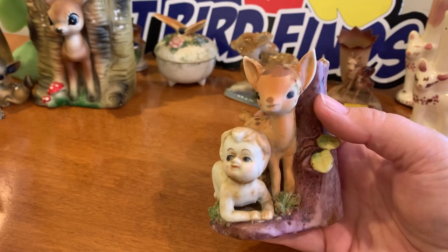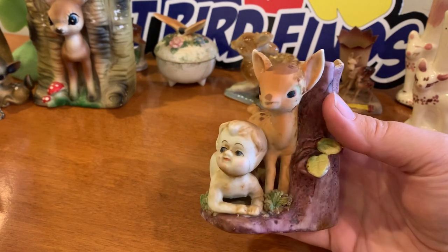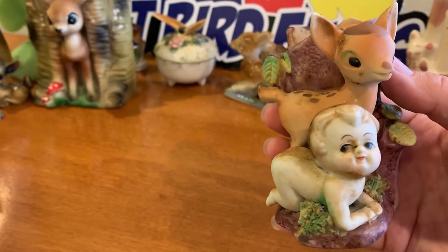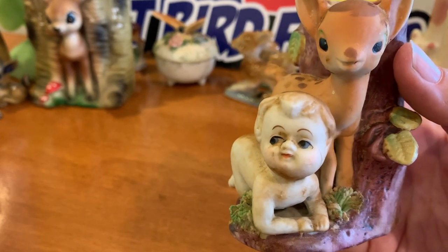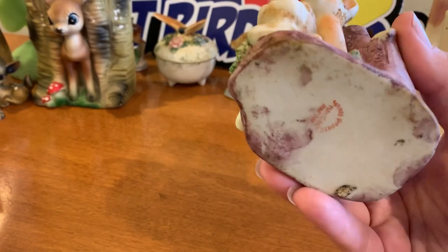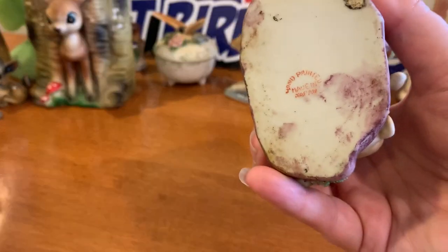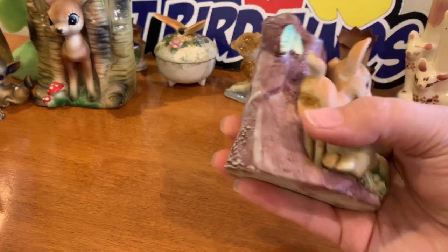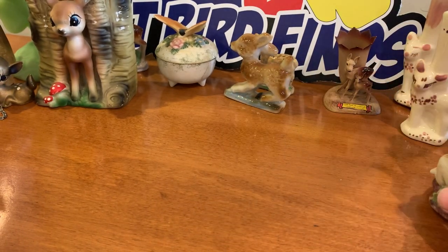What the actual hell is happening here? He needs his face cleaned — he needs something. He needs some clothes! He's like in the woods being raised by deer, thinks he is one. It says 'hand painted, made in Japan.' I don't know about this guy — maybe he should go with the misfits.